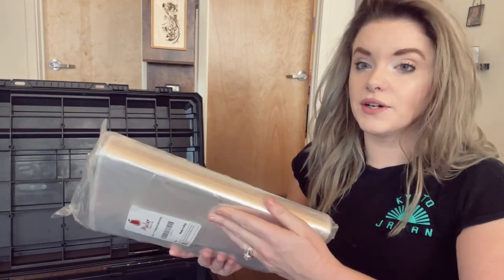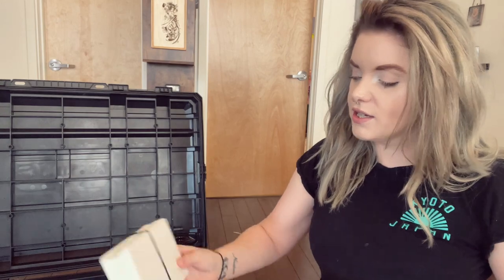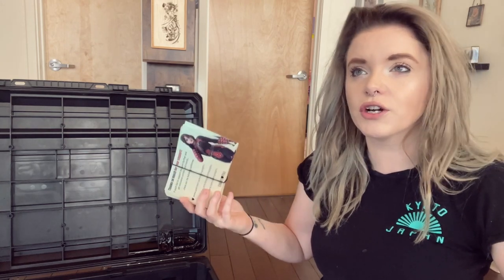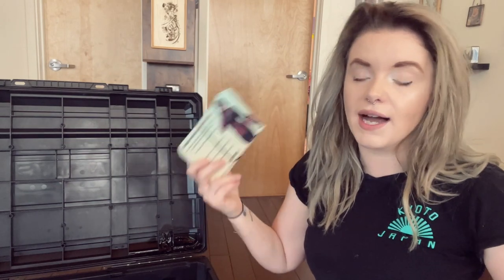To keep everything together, I have print bags in all different sizes — 11x17, 10x8, and 4x6 — plus cute little metallic 4x6 bags, and I put them all in a poly bag. I also have little cards that say 'thanks for your support — if you'd like to support my work further or get exclusive content and merch, check out the following platforms': my Patreon, my Etsy, and my OnlyFans. I slip this into all print bags along with a business card. Not everybody who buys merchandise from you at shows will already be following you, so it's important to have something they can check out later that looks cute and looks good.